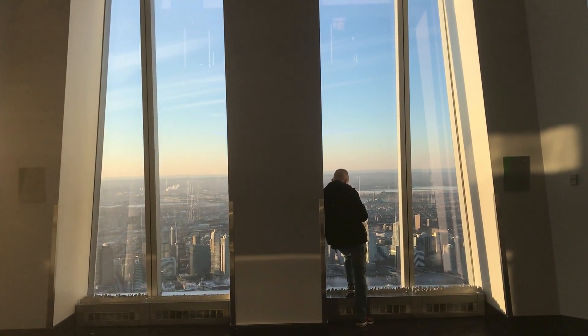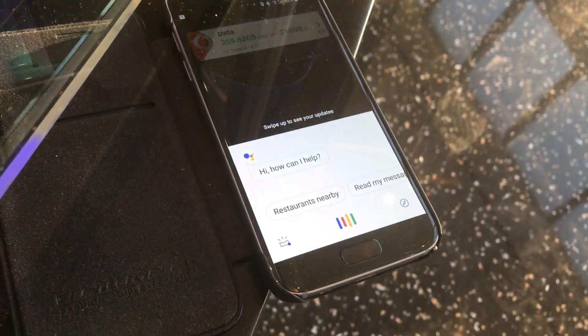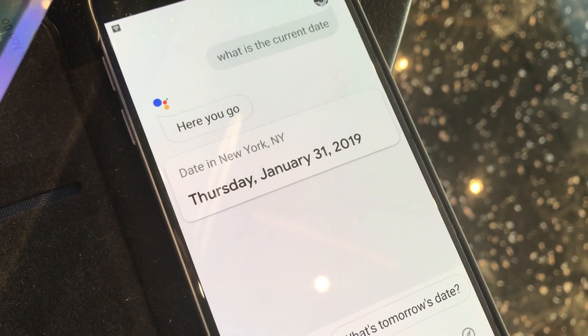So we'll do the date verification. OK Google, what is the current date? It is Thursday, the 31st of January 2019.